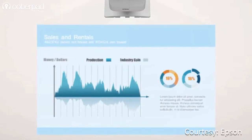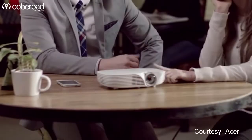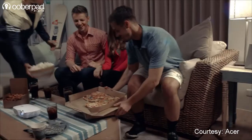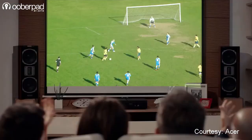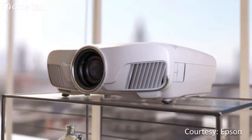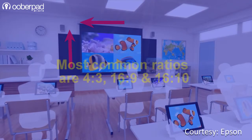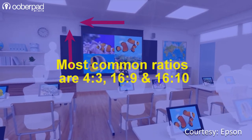Ultra-short throw projectors are already popular with businesses and educational institutions. However, many manufacturers are introducing cost-effective models for home applications. The type of projector you need for your home theater setup depends largely on the space available in your room. Apart from the throw distance, various other factors such as ambient light, contrast ratio, and aspect ratio also play a key role in choosing the right projector.